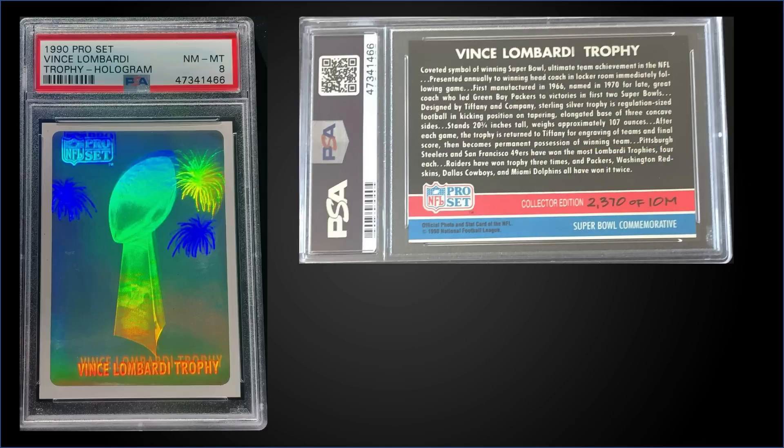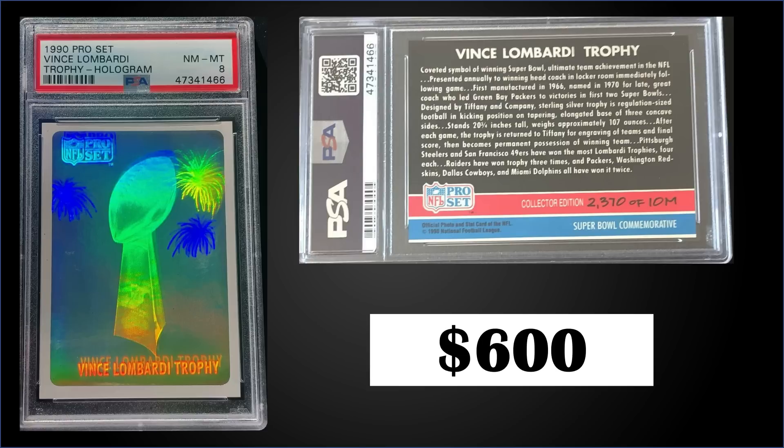In the number two spot, from 1990 Pro Set we have the Vince Lombardi hologram numbered to 10,000, graded Near Mint PSA 8. It was a fixed price sale for $600. It's a pop of 63 in the PSA 8 slab, with 40 graded higher — the highest being 39 Mint Nines. Speculation has it that one Lombardi card was inserted every 10th case. If you want to give it a shot, those boxes sell for around $15 to $25.